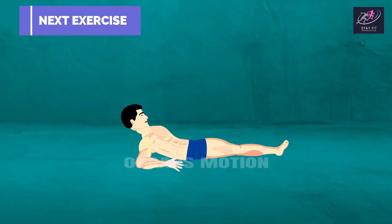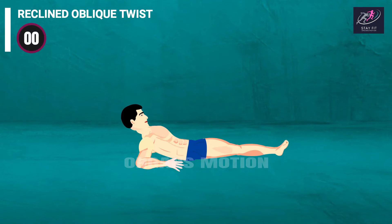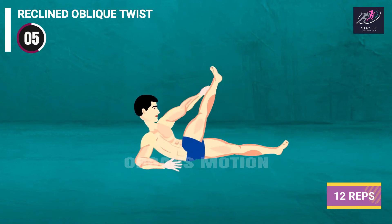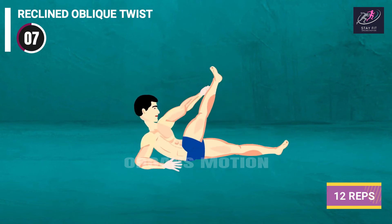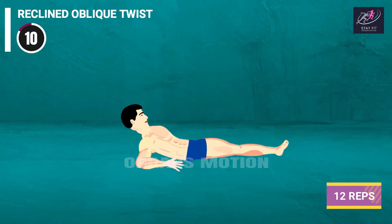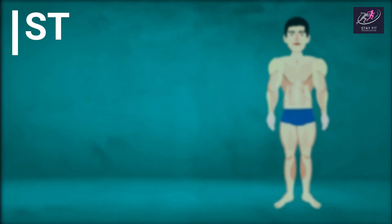Next exercise is Reclined Oblique Twist. 3, 2, 1, go. 1, 2, 3, 4, 5, 6, 7, 8, 9, 10, 11, 12. Rest time.